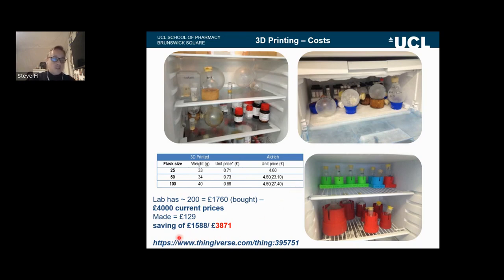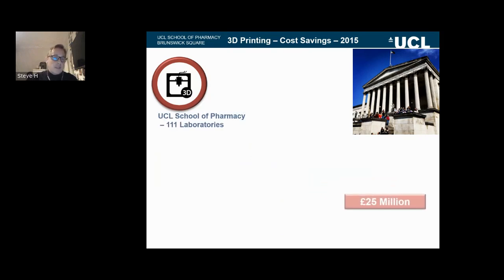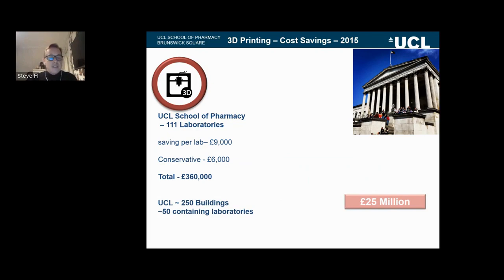And with 3D printing, you can share designs with others. When we looked at the cost-saving effect in 2015, we reasoned that UCL alone could save 25 million pounds just on implementing 3D printing — about 9,000 pounds per laboratory, leading to 400,000 pounds per building, with 50 buildings containing laboratories. But this was a huge understatement. At the moment, we've probably saved about 700,000 to 800,000 pounds in the laboratory just on equipment alone using 3D printing.